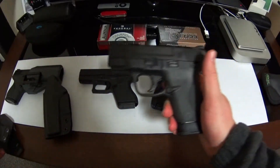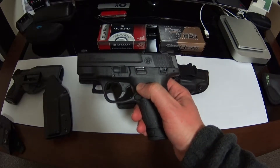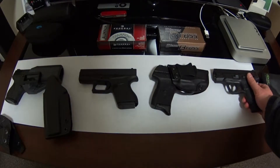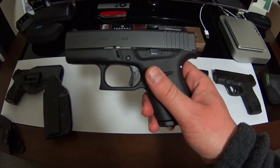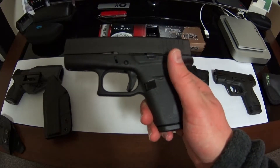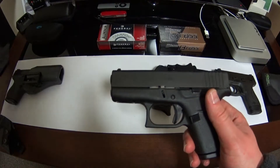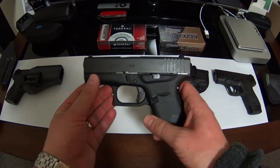I thought I was pretty satisfied with the Smith & Wesson M&P Shield — this had been my carry firearm for a very long time. But the Glock 43 kind of takes the cake, and I find myself carrying it a lot more often than I do the Shield.